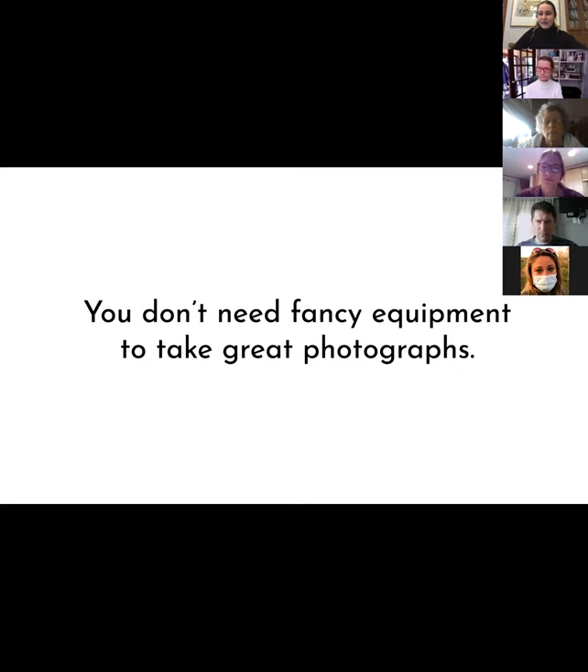We're going to talk about it all. Looking at cameras might be something you're interested in, but also know that your phone is a great tool. Any digital cameras, film cameras — it's not the equipment that makes the photograph. It's really what you can do with it.